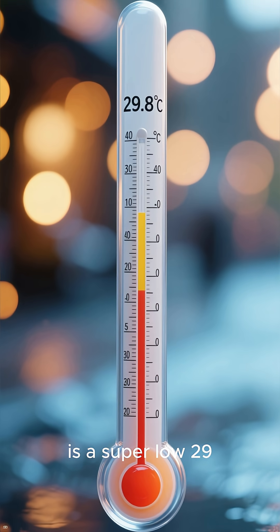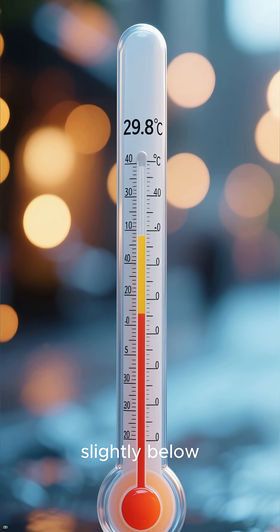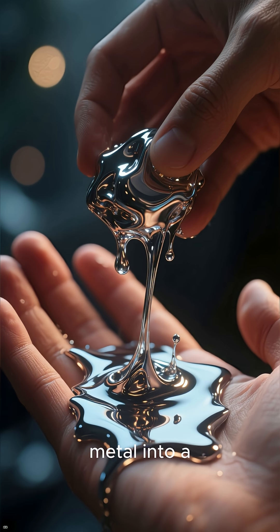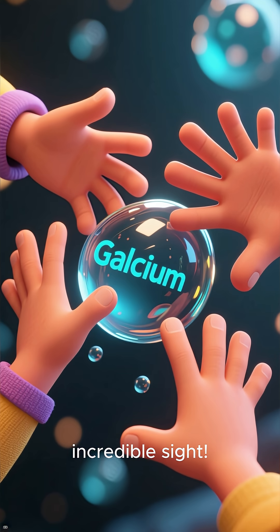Its melting point is a super low 29.8 degrees Celsius, which is just slightly below your body temperature. The moment you hold it, the warmth from your skin is enough to turn this solid metal into a shimmering, silvery puddle. It's an incredible sight.